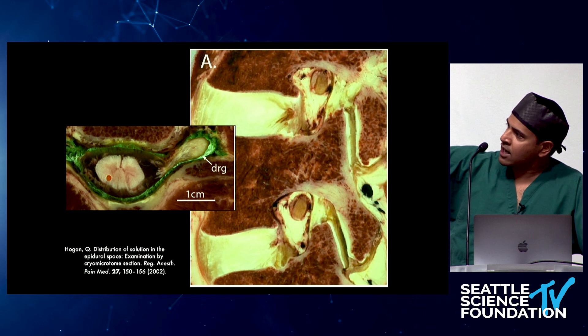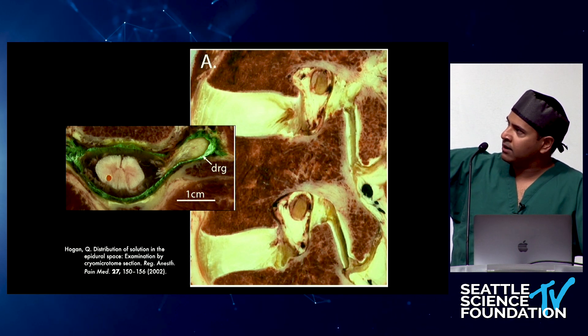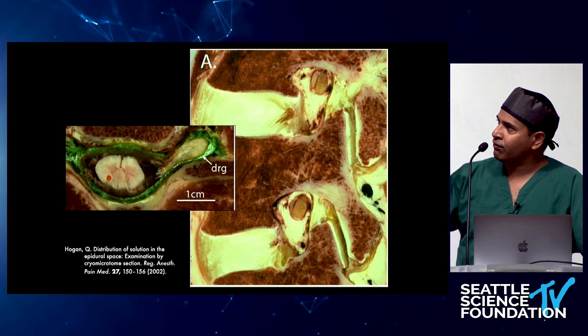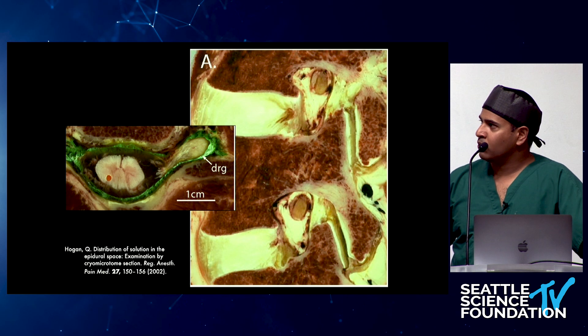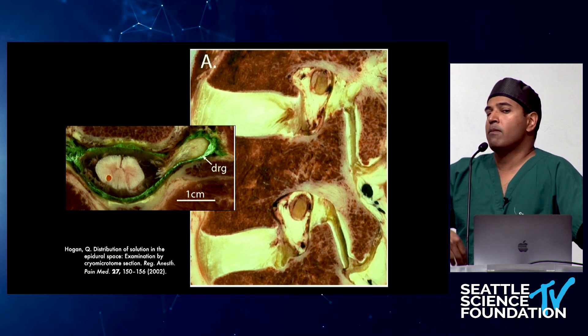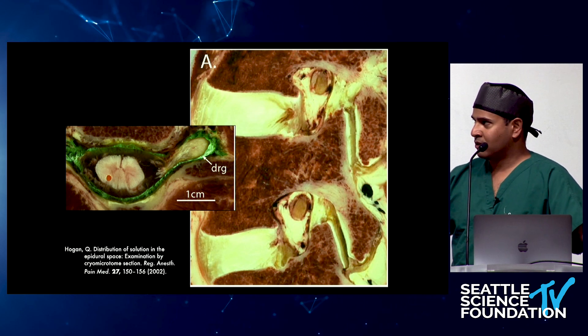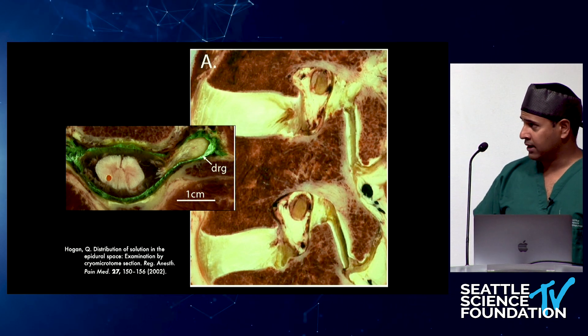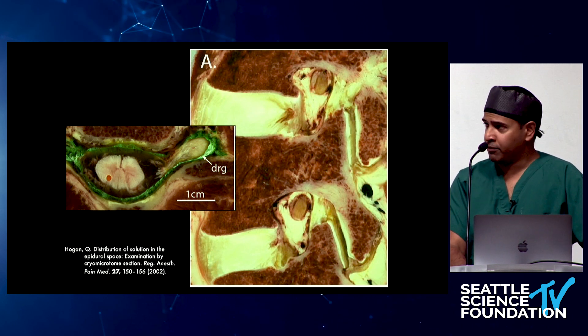In the sagittal or parasagittal view you can see the nerve and the neuroforamen. What we really need to see is epidural fat surrounding the DRG. If you don't see that on T1-weighted MRIs, there may be challenges getting the lead out — though I've had instances where I don't really see perineural fat and the patient does fine. But it's something to consider in preoperative planning.